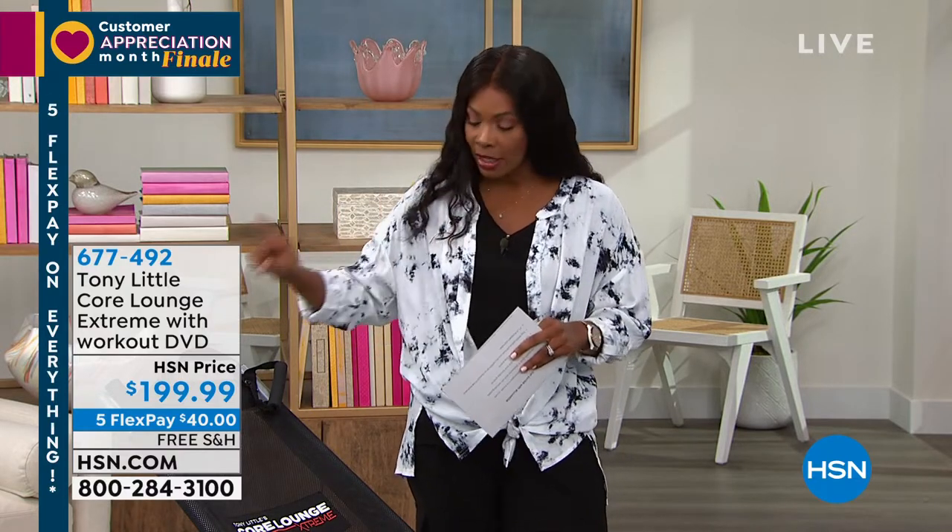Welcome to this hour with America's personal trainer, Tony Little. We've got an entire hour's worth of products geared toward your health and wellness, and the first one is from Tony Little.